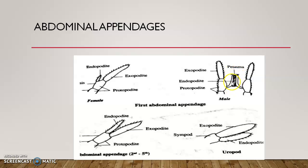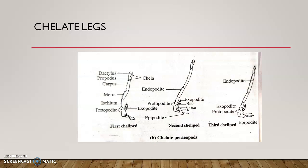The petasma is the first pair of abdominal appendages modified in males. The endopodites have small hooks that interlock with each other to form a complex organ that helps in copulation — specifically in transferring sperms from the male to the female. The thelycum, seen on the ventral side as a cup-like depression in the sternum, is where the male transfers sperms into the female.